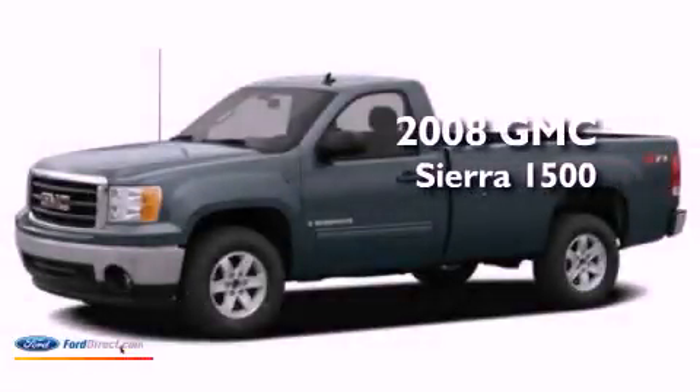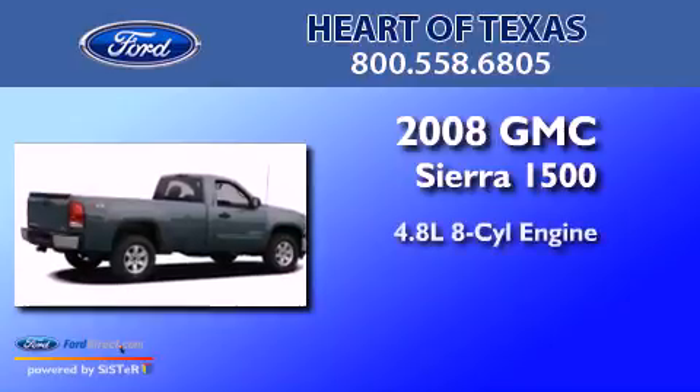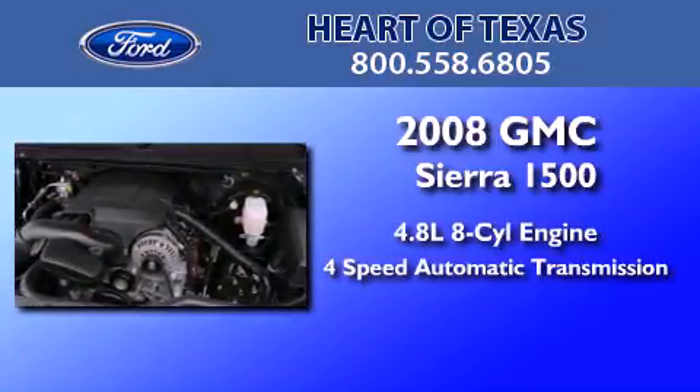This is a 2008 GMC Sierra 1500. It has a 4.8-liter eight-cylinder engine and a four-speed automatic transmission.